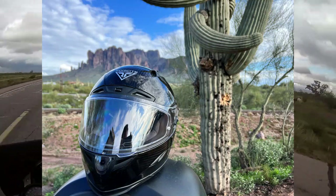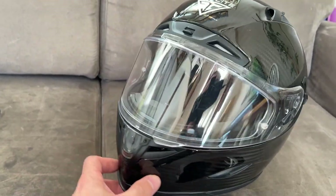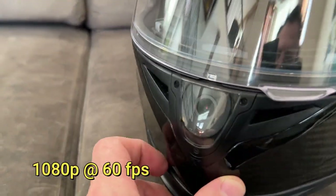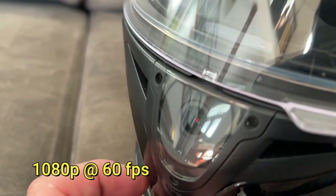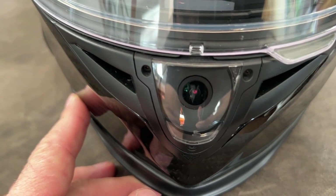This is my first bit of footage from the Foresight MK1S with its awesome camera. This should be filmed at 60 frames per second, which is the higher option.